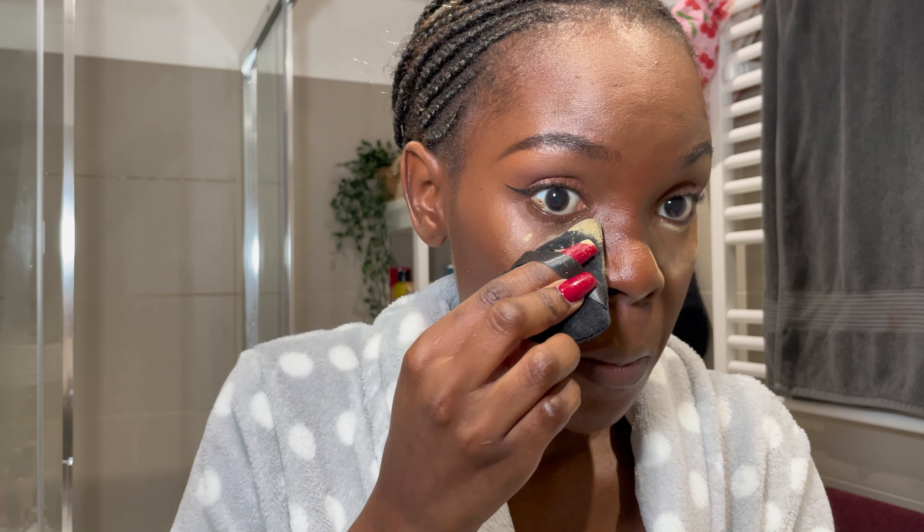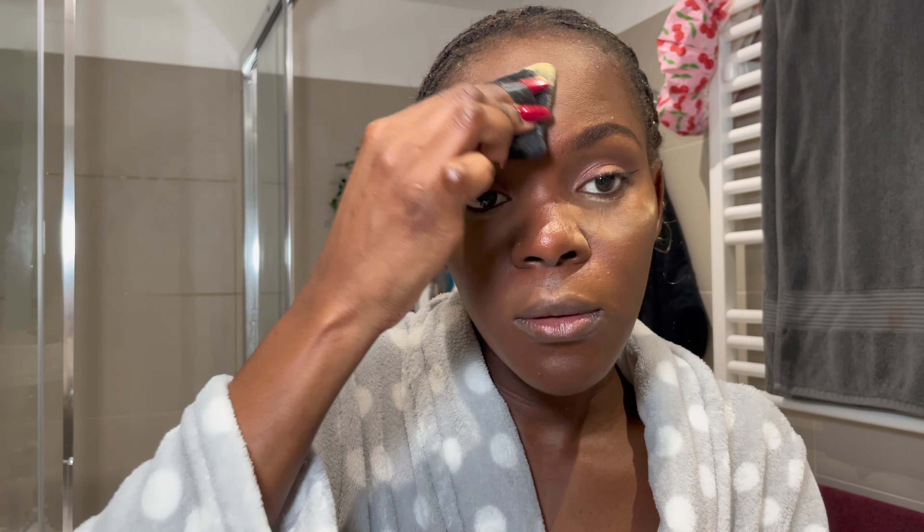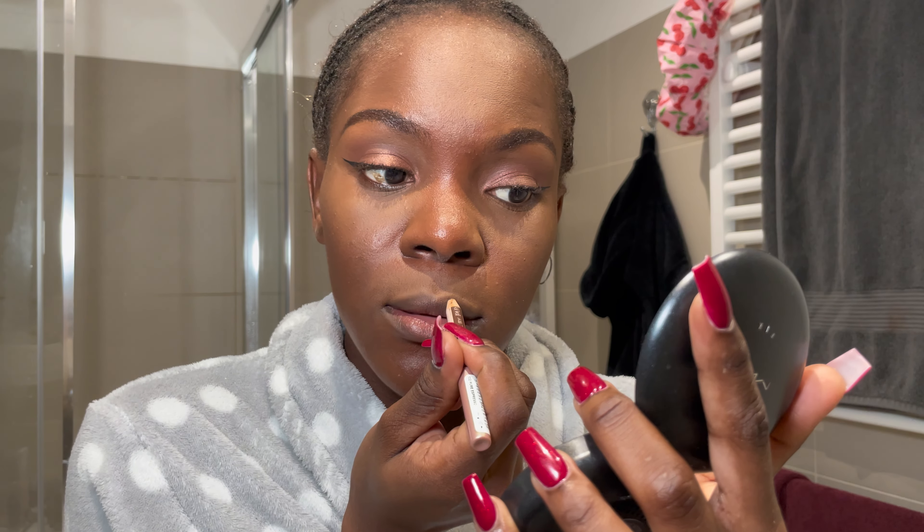I'm using a NYX concealer to clean up under the wing liner. I want to make sure it's perfect since my mirror is far away. I'm debating between contouring and bronzer, and I decide to use this Sleek contour kit to contour. I'm setting my under-eyes using a buttercup setting powder everywhere I put concealer.